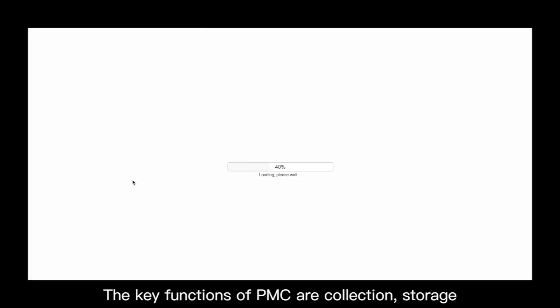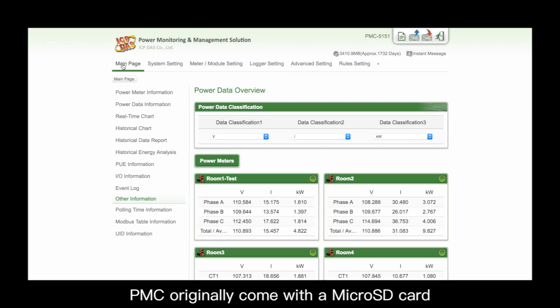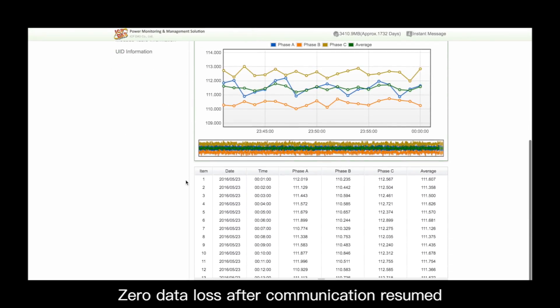The key functions of the PMC are collection, storage, statistics, and management of electricity. The PMC originally comes with a microSD card to store information directly. Zero data loss after communication is resumed.